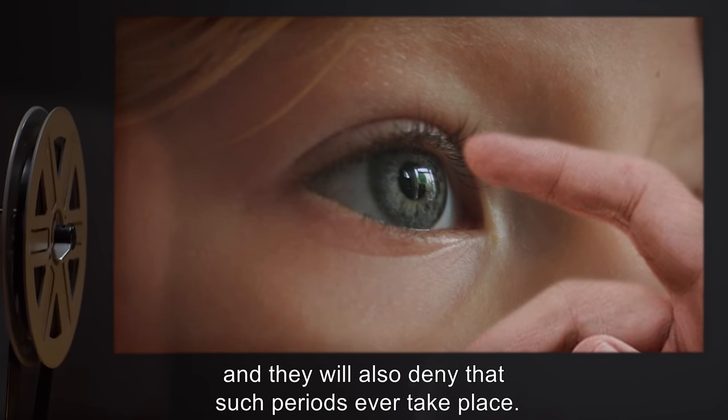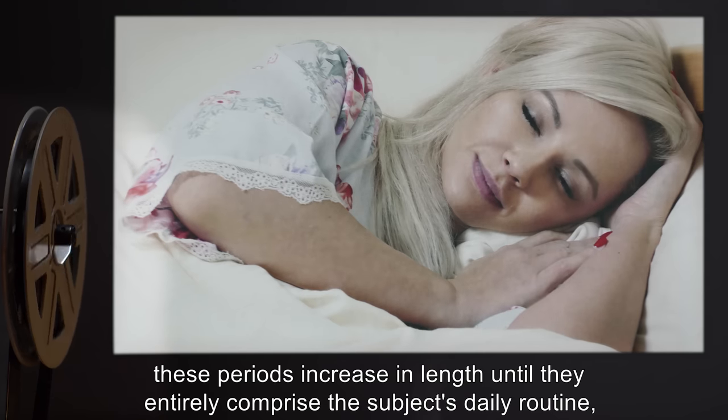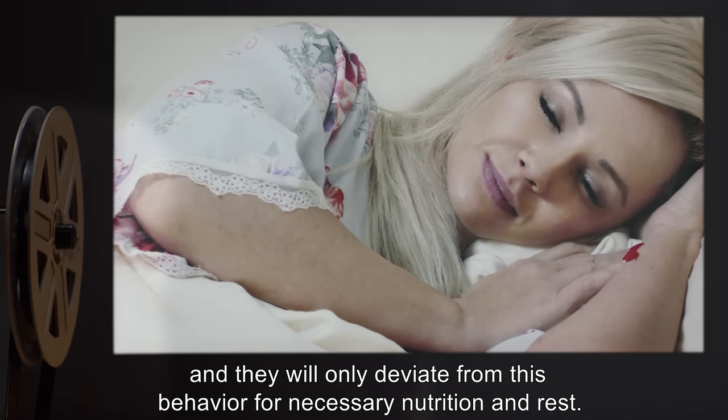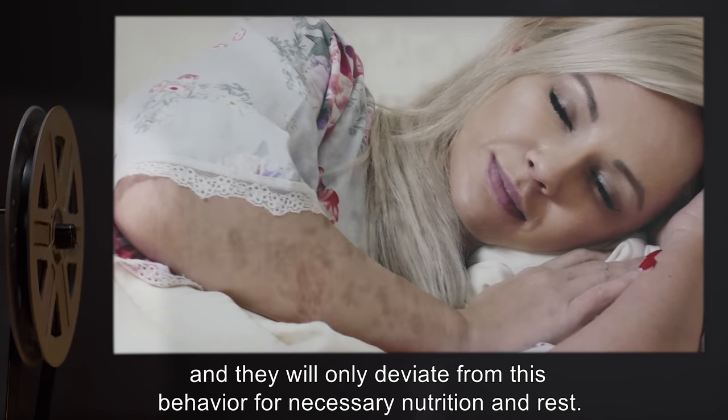During these periods, the subject is totally unresponsive towards attempts to rouse them and will deny that such periods ever take place. Over the next three to four months, these periods increase in length until they entirely comprise the subject's daily routine, and they will only deviate from this behavior for necessary nutrition and rest.